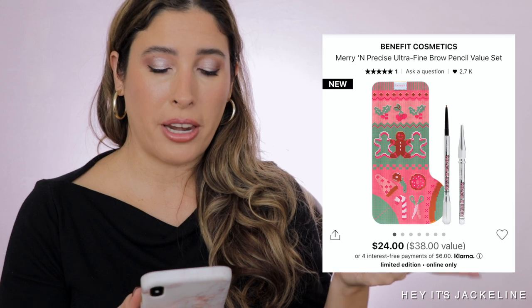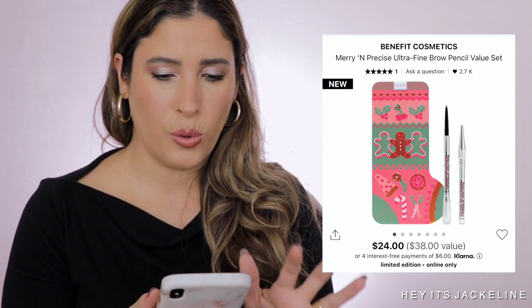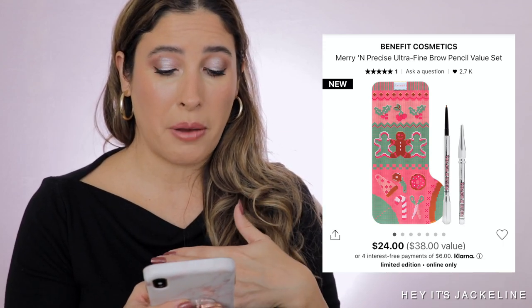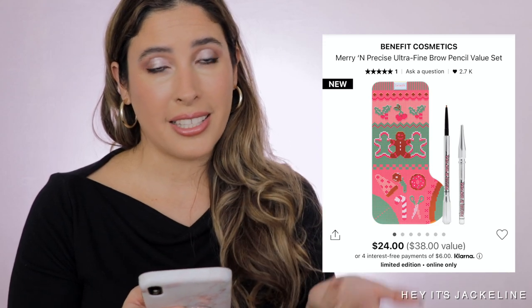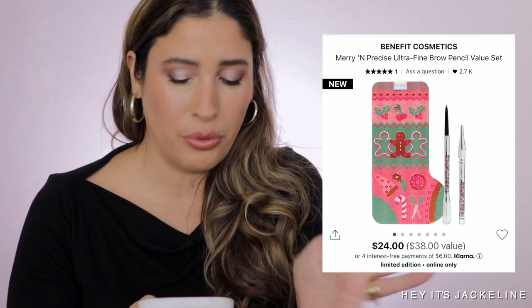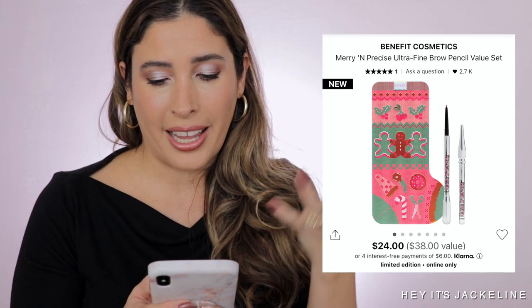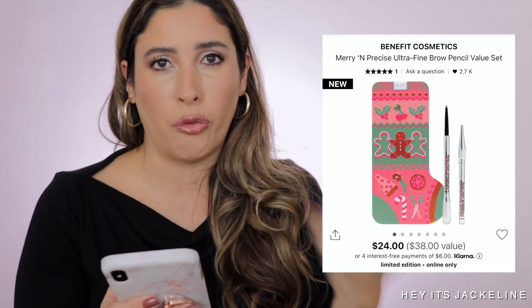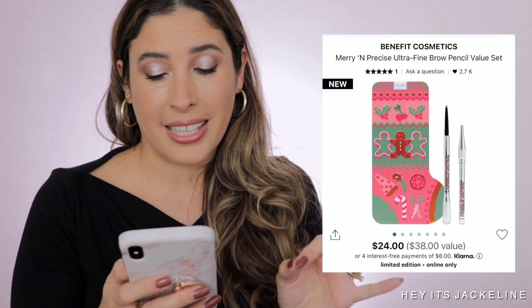Another really good value set is from Benefit — the Merry and Precise Ultra Fine Brow Pencil Value Set. You get the Precisely My Brow pencil plus a refill. The value is $38, you pay $24. I love the tin can packaging — it looks super cute and is already ready to be gifted. I've used this brow pencil countless times, it's a really good one. And if it's for yourself, you're essentially getting two for one since one is a refill — excellent value.